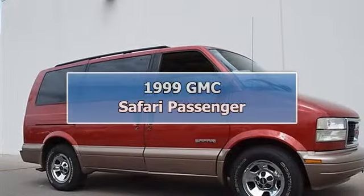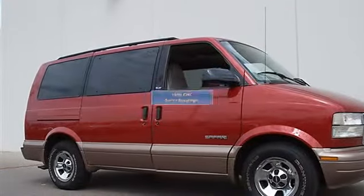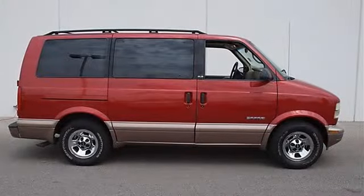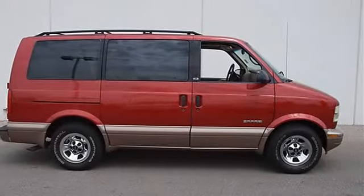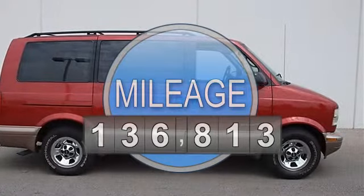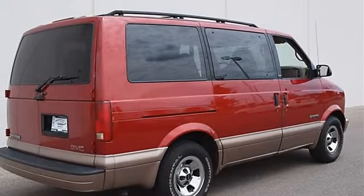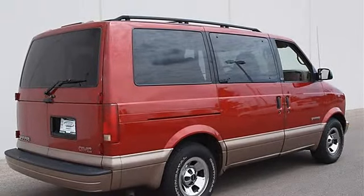1999 GMC Safari Passenger Mini Van. This vehicle features the following equipment: Automatic, Gas, 4.3L 262, RWD, 6-Way Power Driver Seat Adjuster, Custom Cloth Trim, Electric Rear Window Defogger.